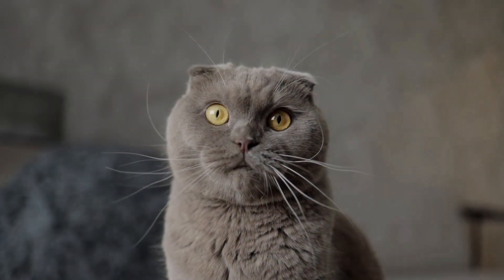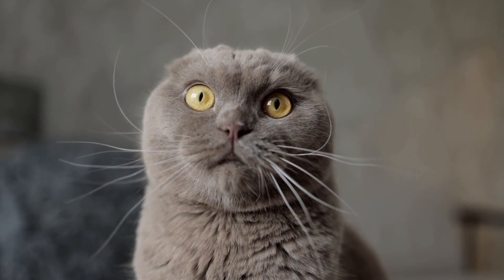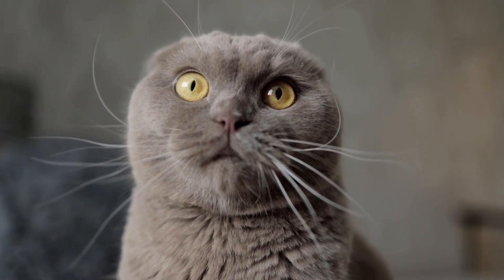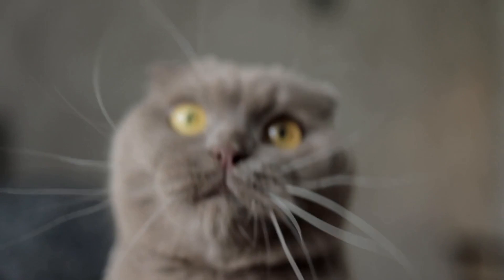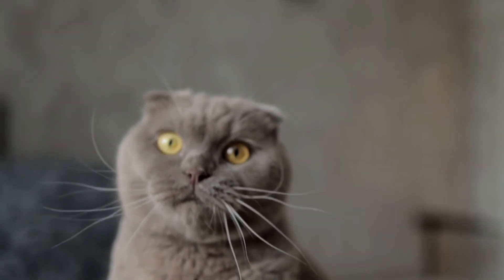Next, let's focus on their ears. When a cat's ears are forward and relaxed, it usually means they are content. But if their ears are flattened against their head, they might be frightened or angry. Understanding their ear positions can help you determine how your cat is feeling.